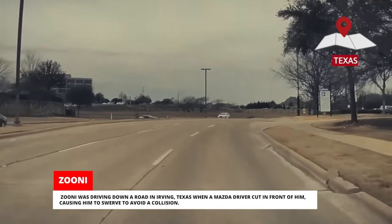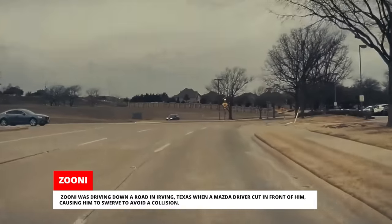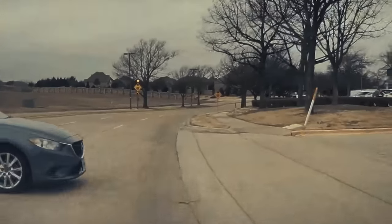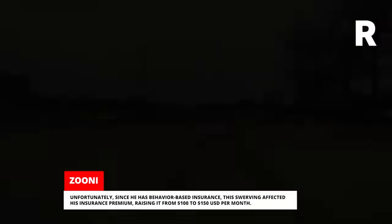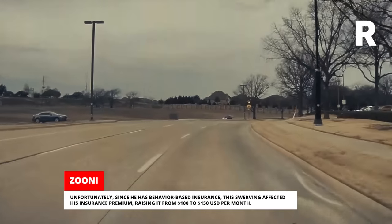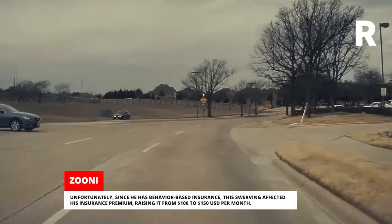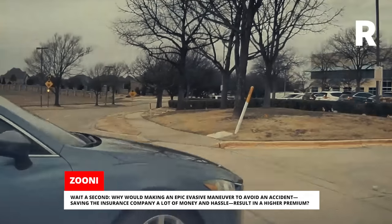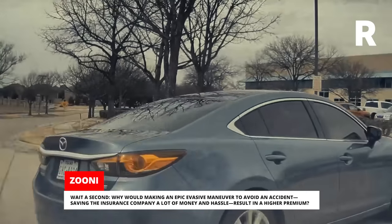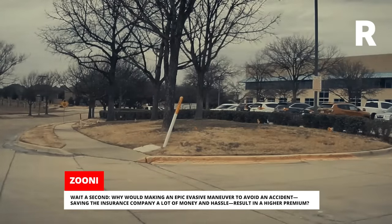Zuni was driving down a road in Irving, Texas when a Mazda driver cut in front of him, causing him to swerve to avoid a collision. Unfortunately, since he has behavior-based insurance, this swerving affected his insurance premium, raising it from $100 to $150 US dollars per month. Why would making an epic evasive maneuver to avoid an accident, saving the insurance company a lot of money and hassle, result in a higher premium?